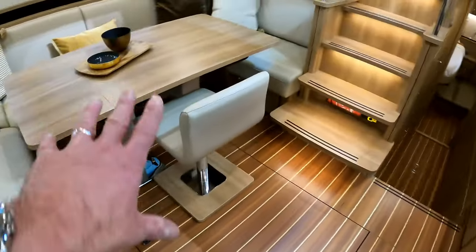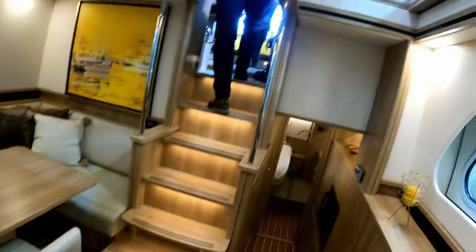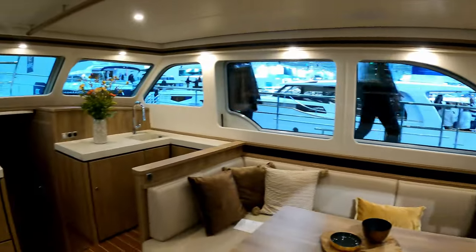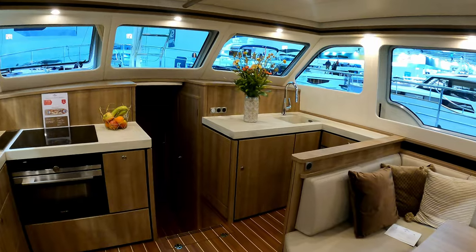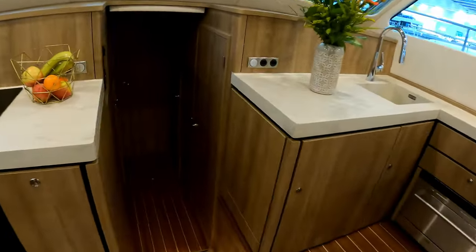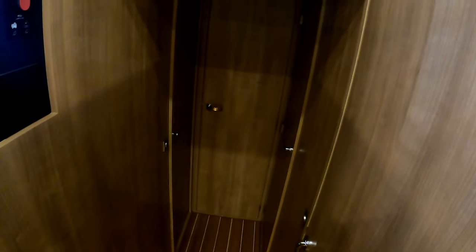The table slides in and out so you can create space depending on what you need. Standing down here there's a big cutaway which allows the light to flood in. You'll also notice there's no helm station down here, which maximises all the room in the saloon, and because you've got that convertible helm station above it doesn't matter what the weather's doing.